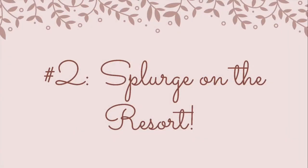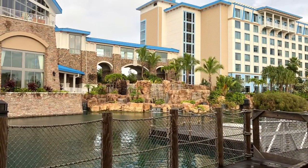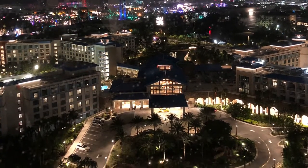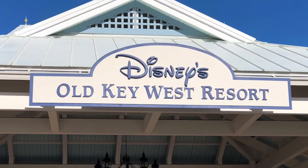Number two on the list: splurge on the resort. This will be one of your most memorable vacations, so it's totally okay to spend more than you normally would on your resort. We personally love to rent DVC points to stay deluxe for half the price, which is exactly what my husband and I did on our honeymoon.